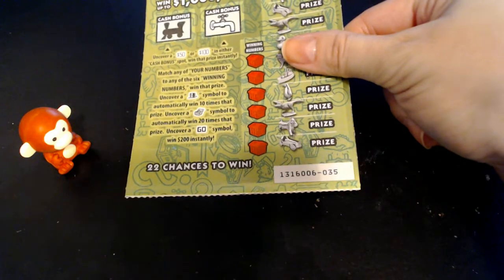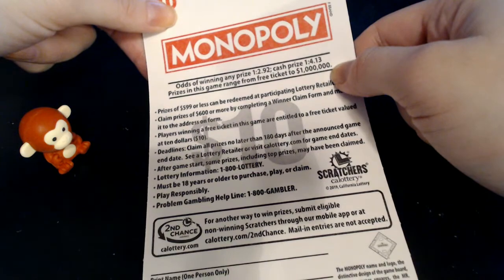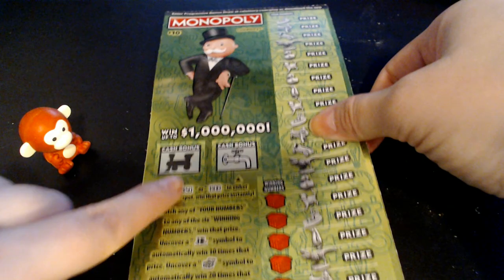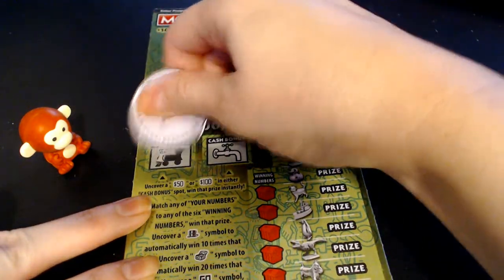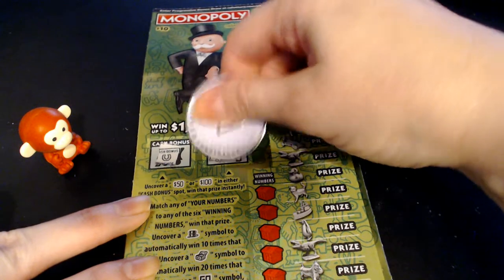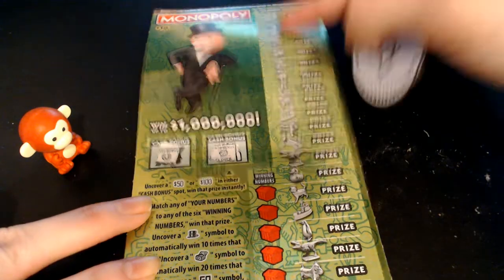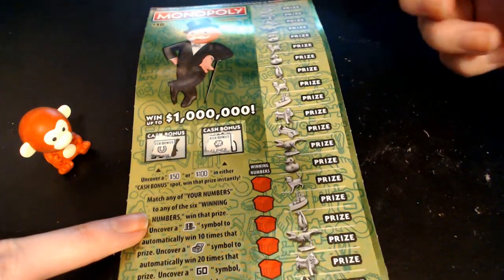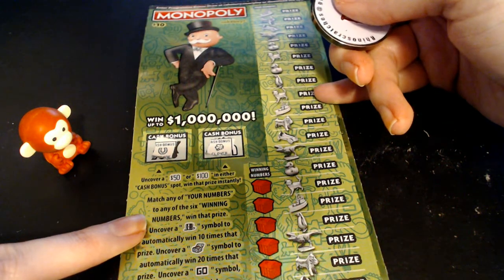So this one is a loser also. Onto our $10 Monopoly ticket, ticket number 35 — it is also a white line ticket. The odds on this one are 1 in 2.92 for any prize and 1 in 4.13 for a cash prize. We are looking for some cash in these boxes. Got a horseshoe and a clover. We are going to symbol hunt on this game — looking for a top hat for 10 times, the chest for 20 times, and the go symbol for $200 instantly.